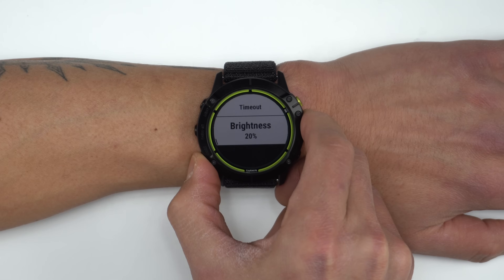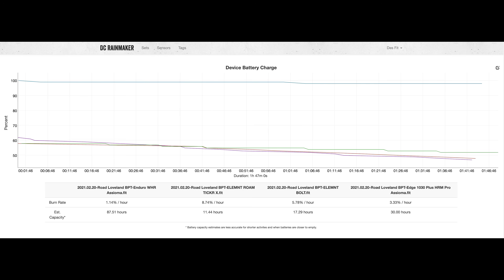I left the stock display settings with 20% brightness and a 15-second timeout, which I found to be perfectly fine. And I'll be using the DC Rainmaker Analyzer tool to analyze the battery burn rates in all of these tests, as it gives a really detailed look at battery usage and potential battery life.